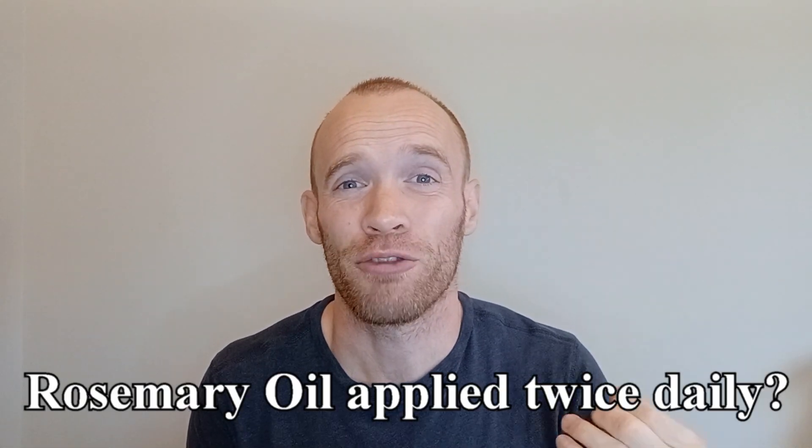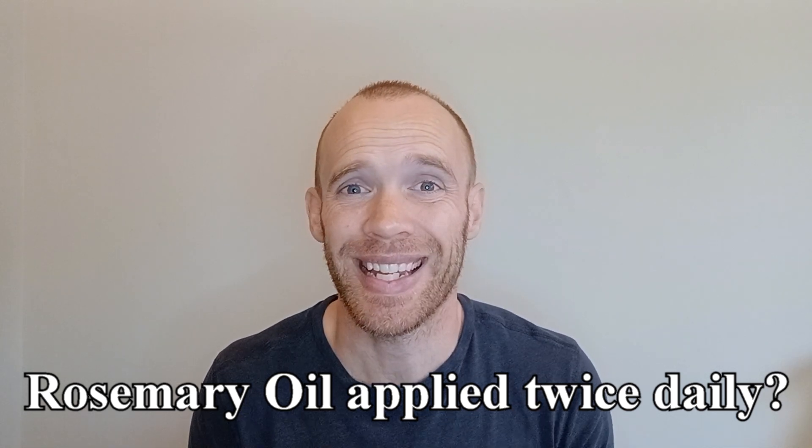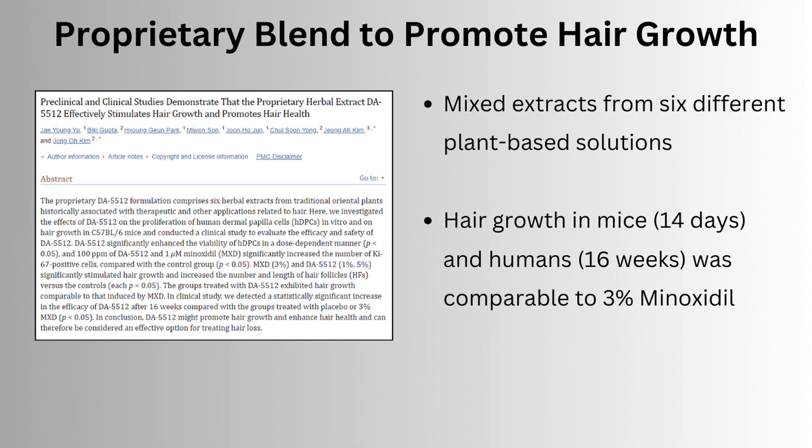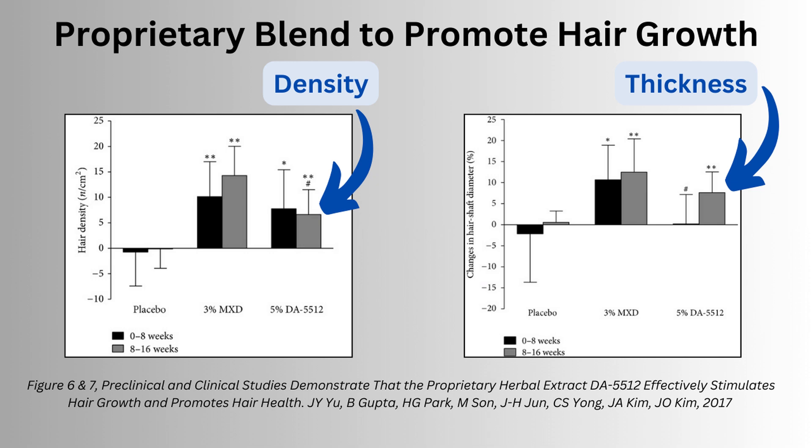I also feel hopeful that I could revisit rosemary oil but applying it twice daily at 12 hour intervals and potentially achieve some growth. However, what I've chosen for my next protocol is amla oil. This 2012 paper looked at 17 plant-based solutions and found that amla oil derived from Indian gooseberry was the second most potent 5-alpha reductase inhibitor behind safflower. I couldn't really see hair growth products containing safflower oil, which is why I opted for amla oil. There was a 2017 paper that looked at a blend of six herbal extracts which they gave the catchy name DA5512, and found a 5% solution of that comparable to 3% minoxidil in mice as well as in human subjects after 16 weeks.